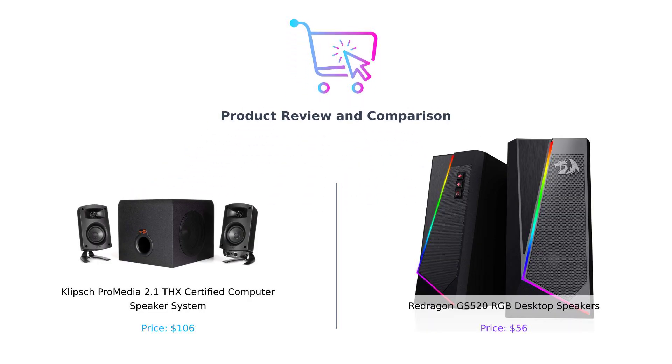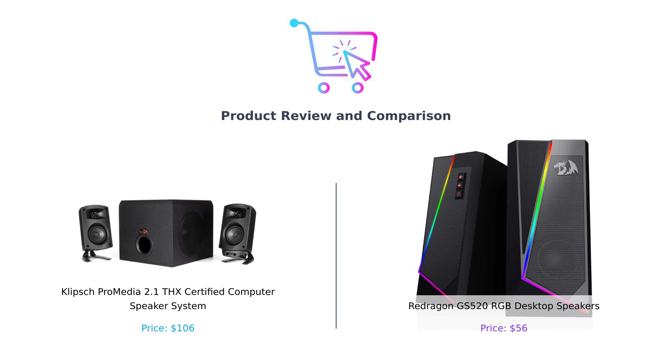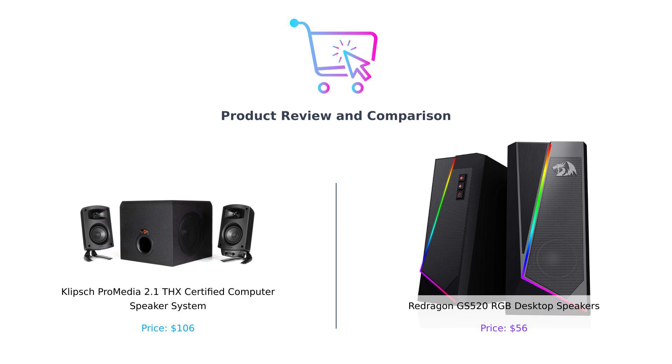Welcome back to Buy Smart, the channel where we help you spend your hard-earned cash wisely and avoid buyer's remorse like it's an ex you just can't shake. Today we're diving into the world of sound, comparing the legendary Klipsch ProMedia 2.1 THX Certified Speaker System, which we'll affectionately call Klipsch, and the flashy Redragon GS 520 RGB desktop speakers, or just Redragon for short.